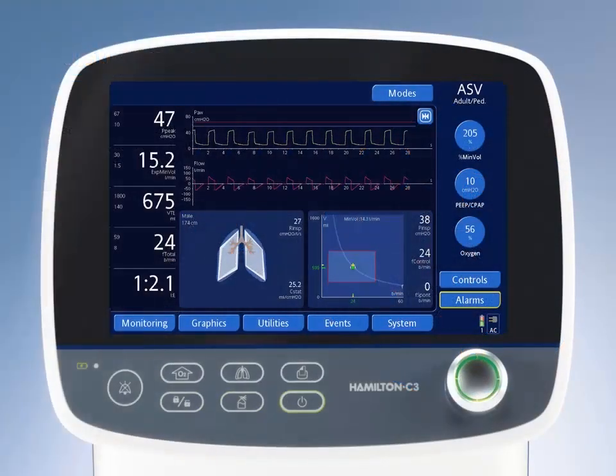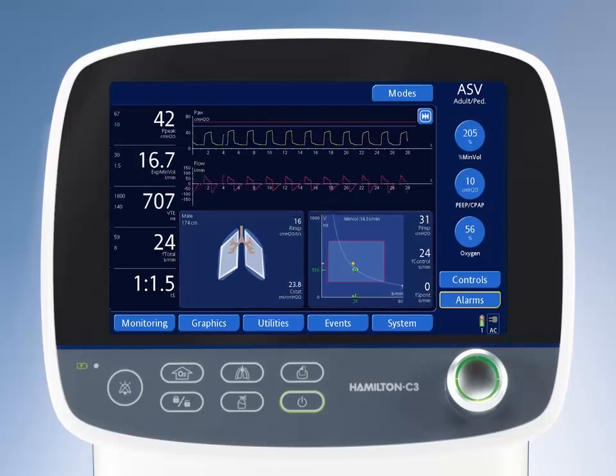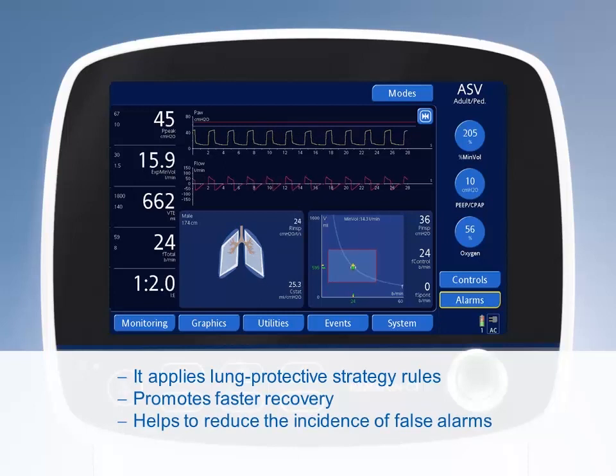This intelligent ASV mode guarantees that the patient receives set minute ventilation, whether spontaneously breathing or mechanically ventilated, by the dynamic calculation of optimal breathing patterns. Hamilton Medical Ventilators with ASV automatically fine-tune settings to the patient's needs at the lowest possible pressures. It applies lung protective strategy rules, promotes faster recovery, and helps to reduce the incidence of false alarms.